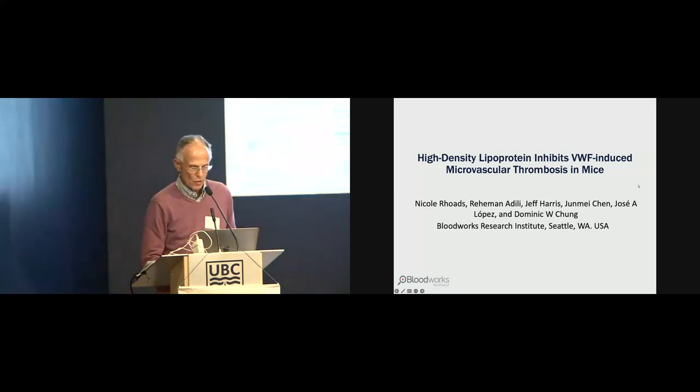Our next speaker is Nicole Rhodes from Bloodworks — Bloodworks Research Institute, or Bloodworks Northwest.